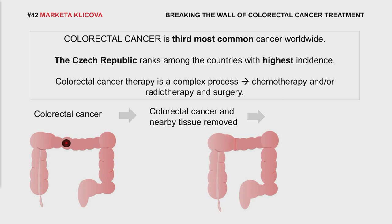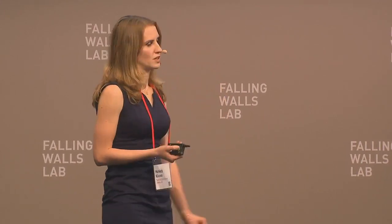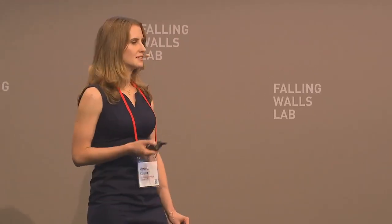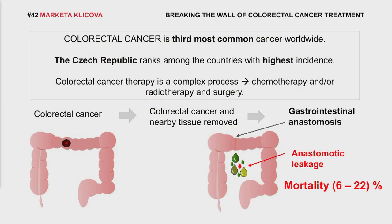This connection is called gastrointestinal anastomosis. Despite the fact that this is a common, well-known operation, there is still a high rate of post-operative complications. One of the most frequent and most serious ones is anastomotic leakage. It means the leakage of colonic content to the abdominal cavity causes sepsis, multi-organ failure, and death.